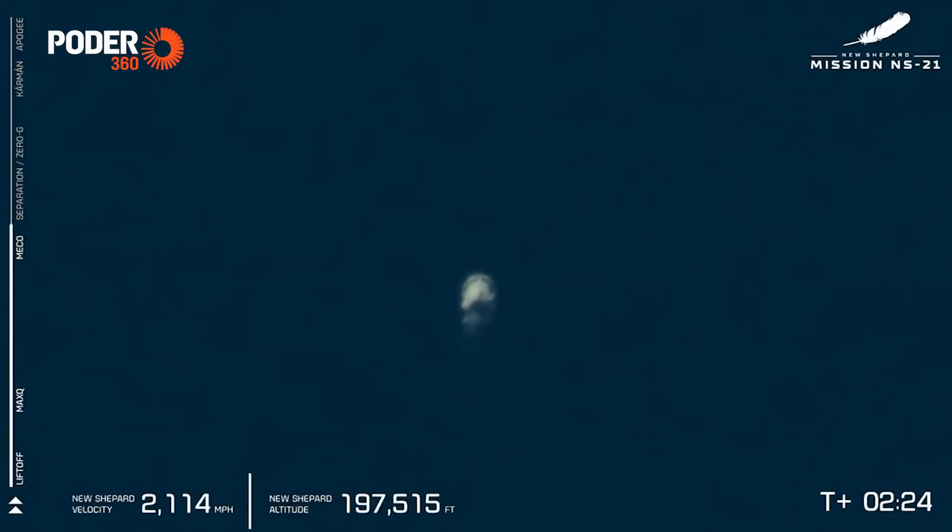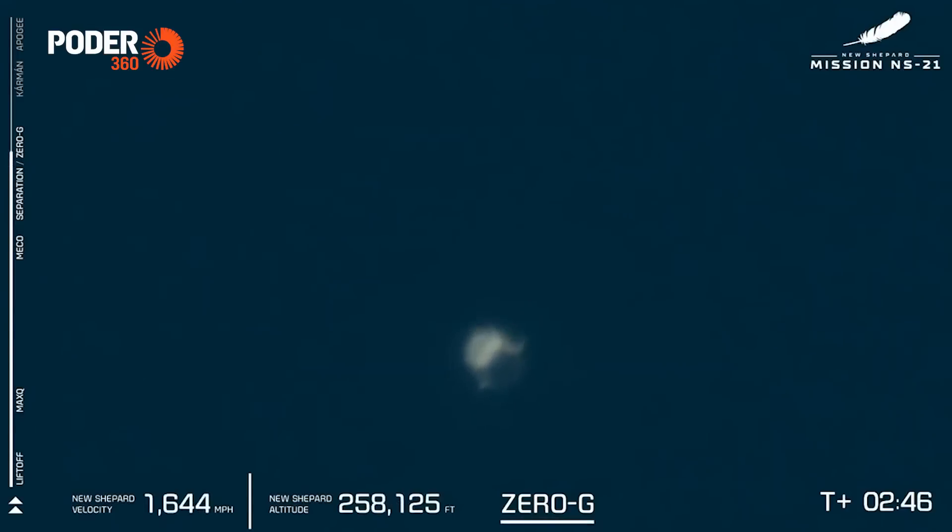And MECO, main engine cut-off. The vehicle is now coasting at over 2,300 miles per hour. We should have separation of the capsule and the booster here momentarily. Laura Styles will cue the astronauts to unbuckle their harnesses and start floating around the capsule. Victor Vescovo, Katia Chesarreta, Hamish Harding, Jason Robinson, Victor Correa España, and Evan Dick are now in zero-g. Let's listen in.